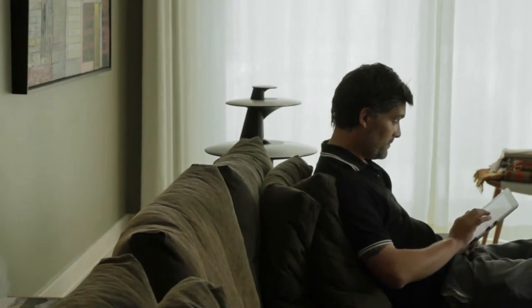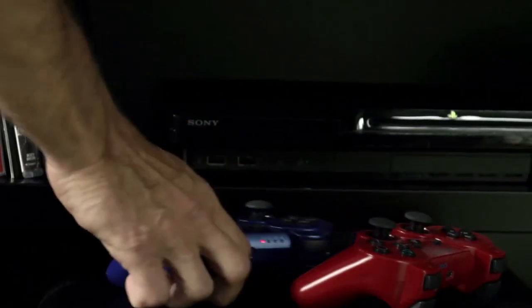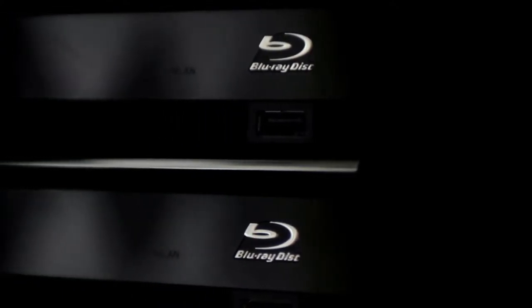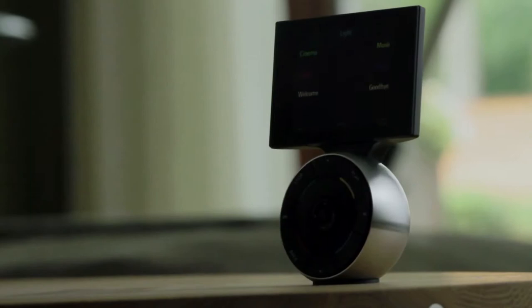The products you own that are supposed to enhance your life too often work in isolation. At Bang & Olufsen we took a step back and asked, is there a way for more of our customers to connect their products to get them working in a well-coordinated effort? The answer is yes.